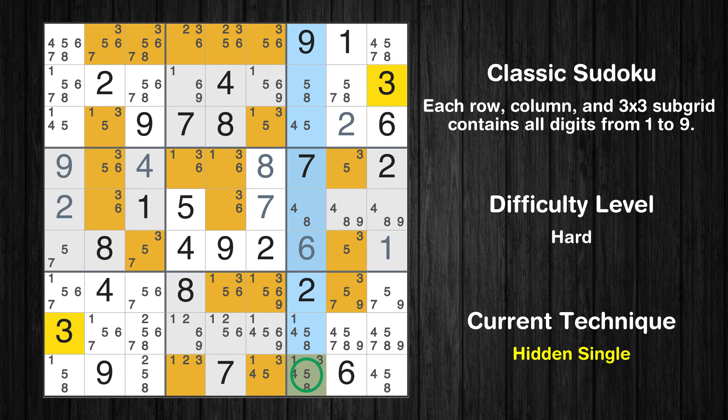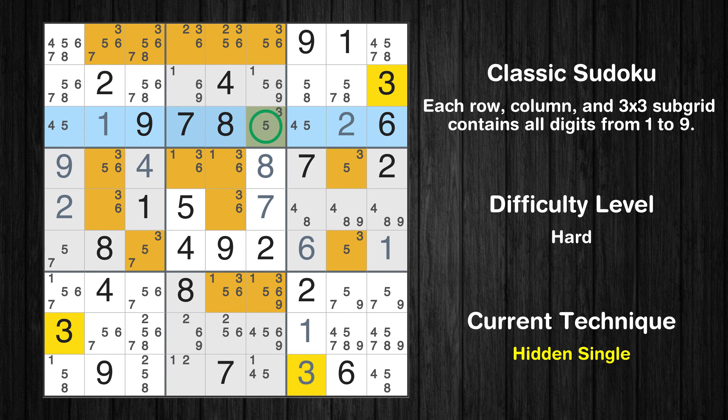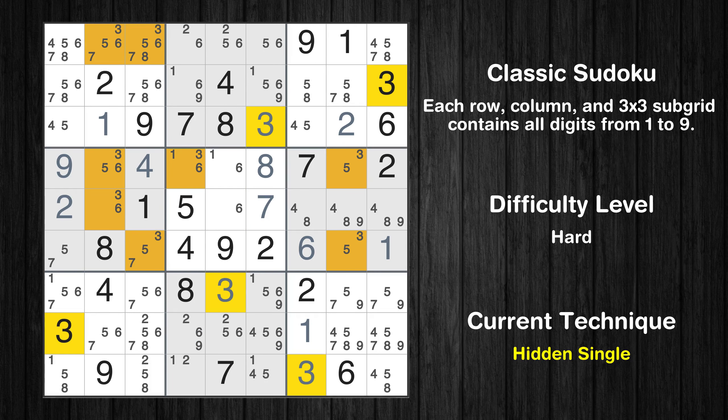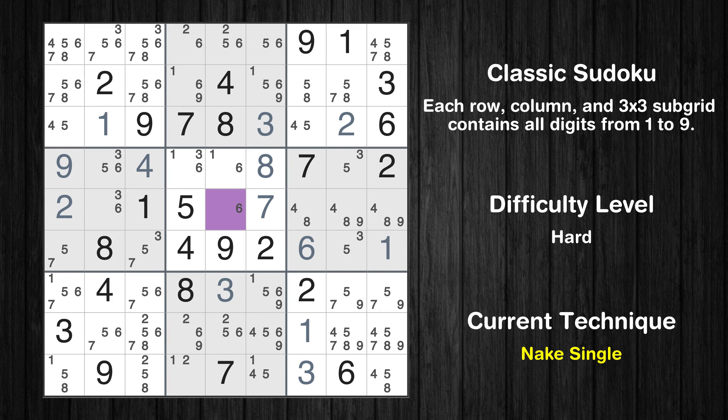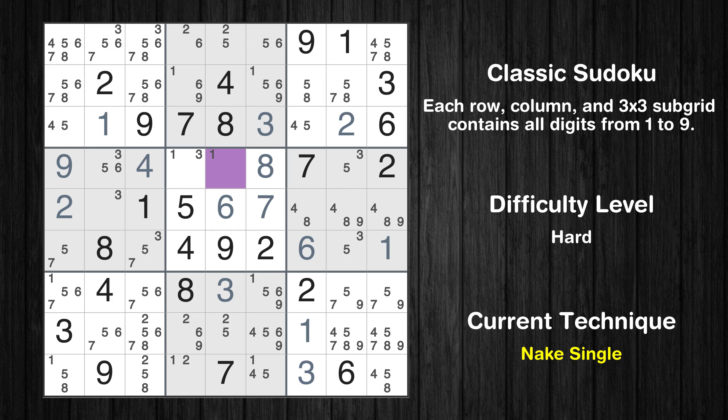Only one position left in the seventh column where value 3 can be placed. Only one position left in the ninth box where value 1 can be placed. Only one position left in the second column where value 1 can be placed. Only one position left in the third row where value 3 can be placed. Only one position left in the eighth box where value 3 can be placed. Cell row 5 column 5 is a naked single. Cell row 4 column 5 is a naked single.